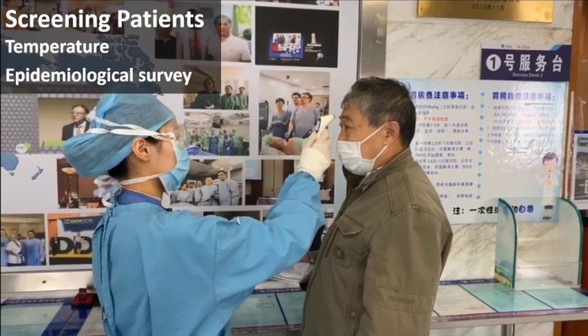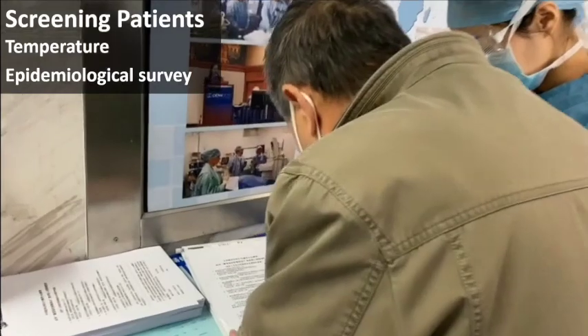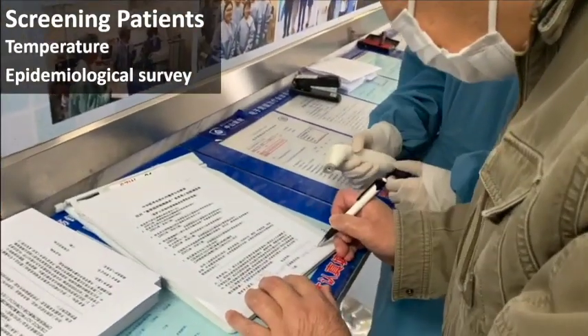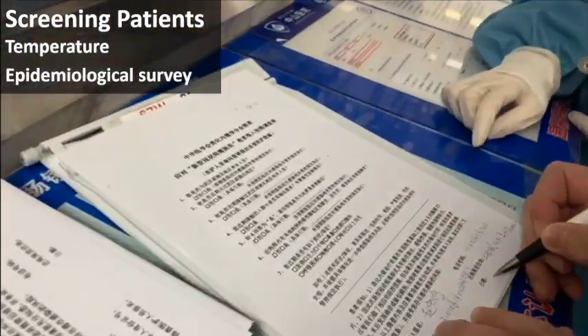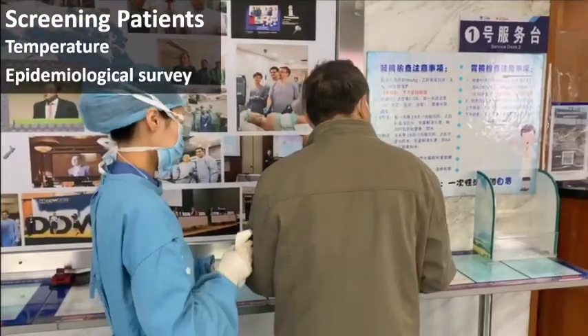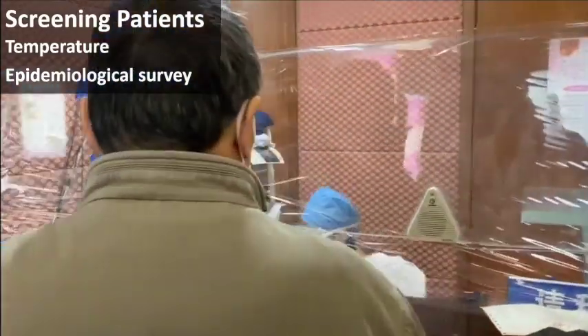At reception, temperatures of patients and their companions should be measured. They should also be reconfirmed regarding potential COVID-19 symptoms and contact history. An epidemiological survey should be filled out with complete contact information for potential contact tracing in case hospital infection develops.